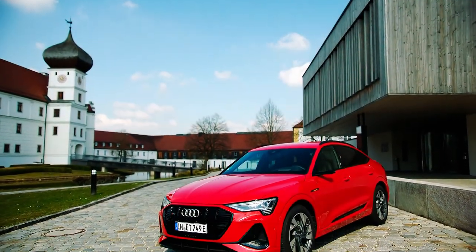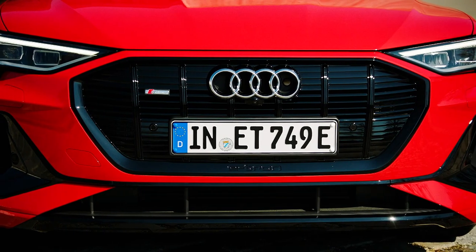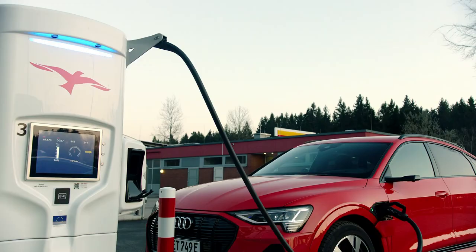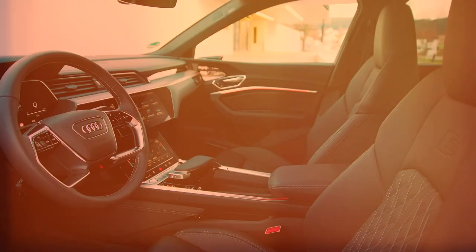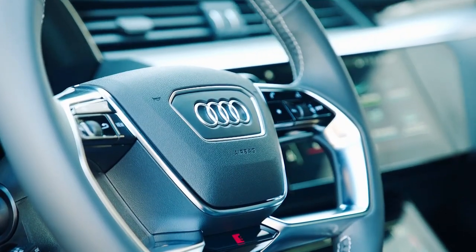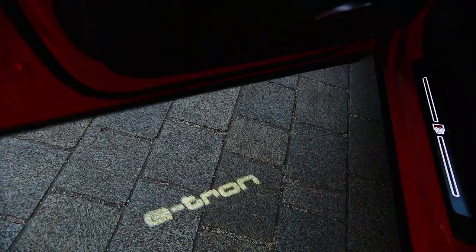The sloping roof, submarine mirrors, and sci-fi lighting pretty much complete the Sportback's list of changes. It shares its 402-horsepower dual-motor powertrain with the standard e-tron, as well as the battery pack. Climb inside and there's even more copy and paste, which in this case is certainly no bad thing. If you love fancy infotainment systems, there are no better cars in which to travel.